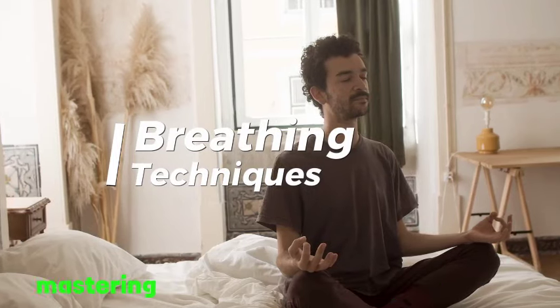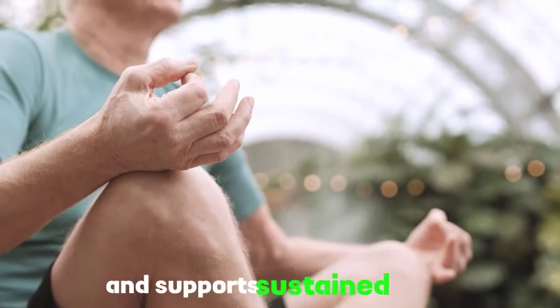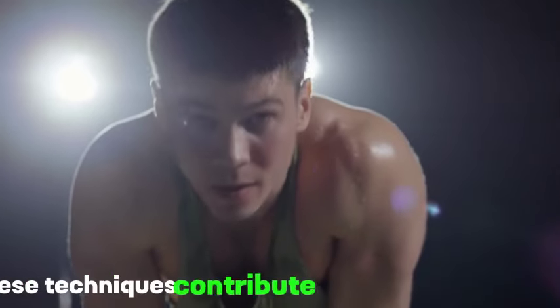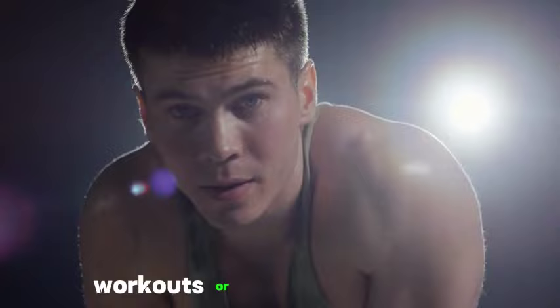Tip 6: Breathing techniques. Mastering proper breathing techniques is the secret weapon for endurance. It optimizes oxygen intake, reduces fatigue, and supports sustained effort. By enhancing respiratory efficiency, these techniques contribute significantly to building and extending endurance, whether in sports, workouts, or everyday activities.